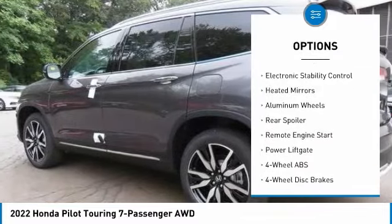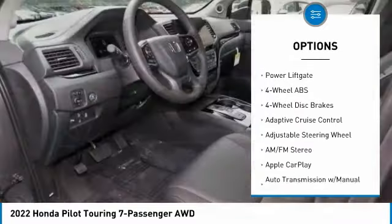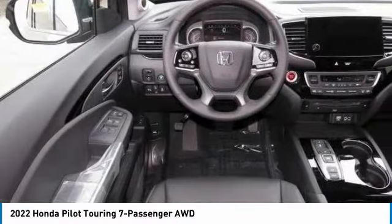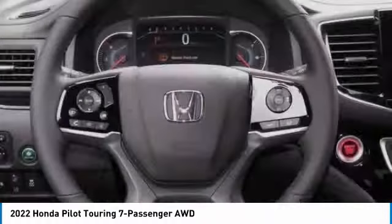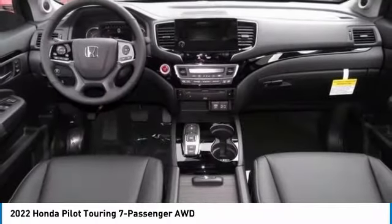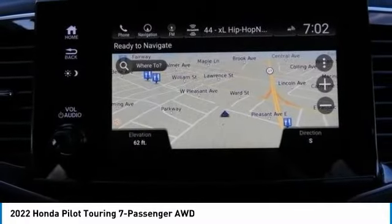Here are some of this vehicle's great options: tire pressure monitoring system, blind spot monitor, sunroof, all-wheel drive, electronic stability control, heated mirrors, aluminum wheels, rear spoiler, remote engine start, power liftgate. Take this vehicle for a spin and see why so many shoppers are now proud owners.